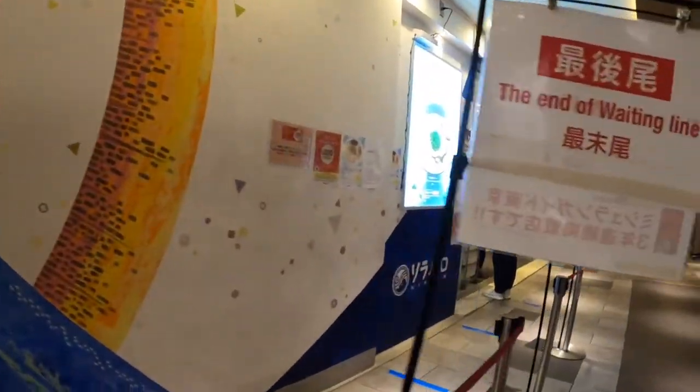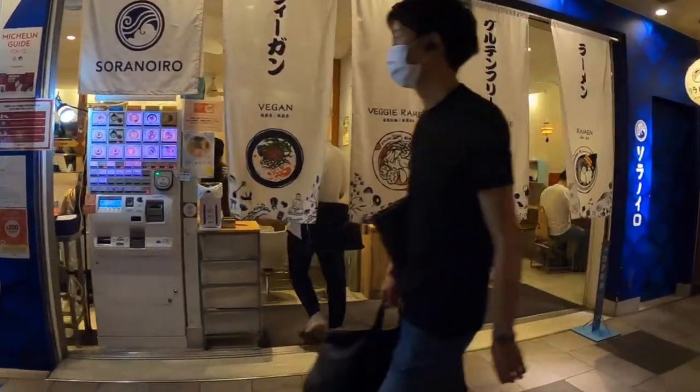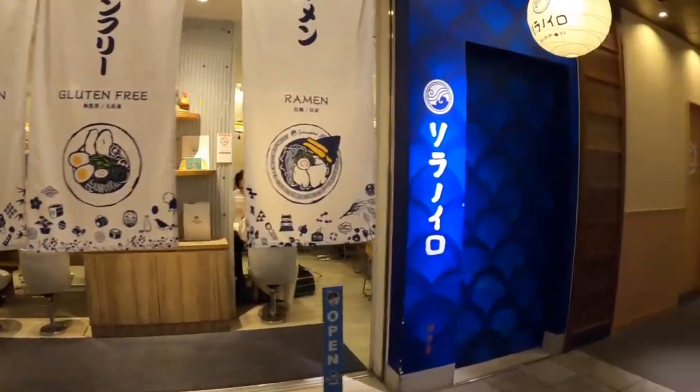That said, there is only one stomach. You're wondering which store is right for you? In such a case, why not choose one of the 8 soup types?